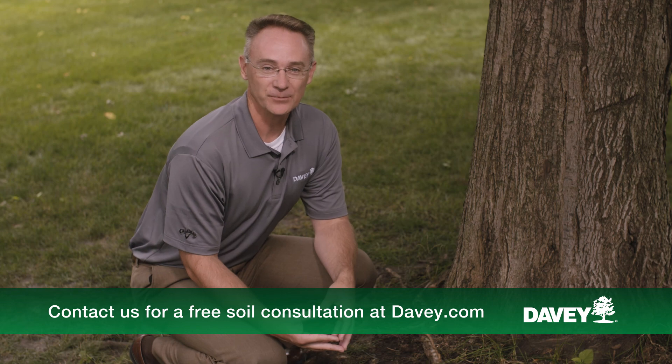Need more information? Contact us for a free soil consultation. We'll be happy to help because we love talking trees.